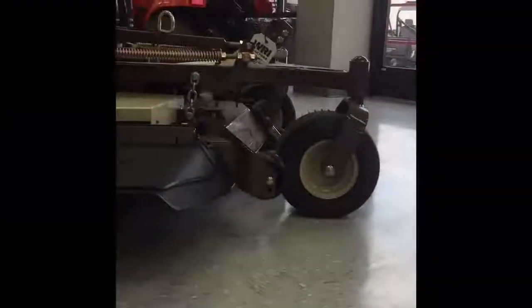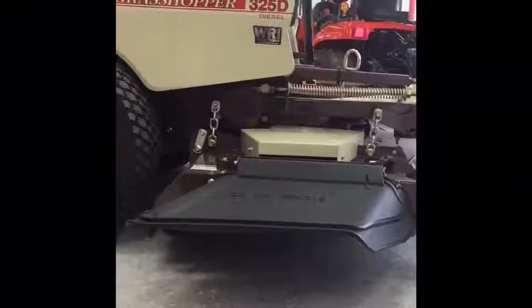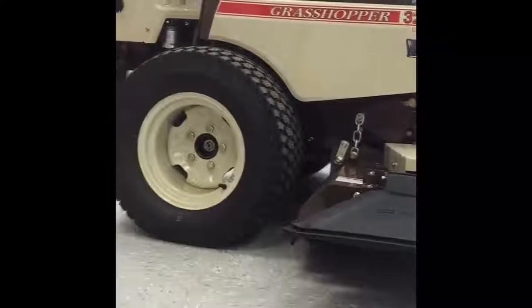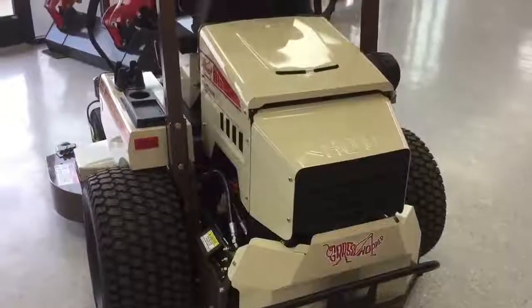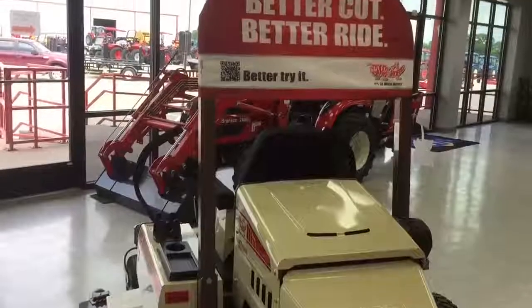With potential mowing speeds of up to 10.5 mph and 6.88 acres per hour, this mower is ready to help you get even the biggest mowing job done and done right. The engine is a Kubota Max Torque Clean Diesel. The horizontal crankshaft and pressure lube leads to smoother, more reliable operation.